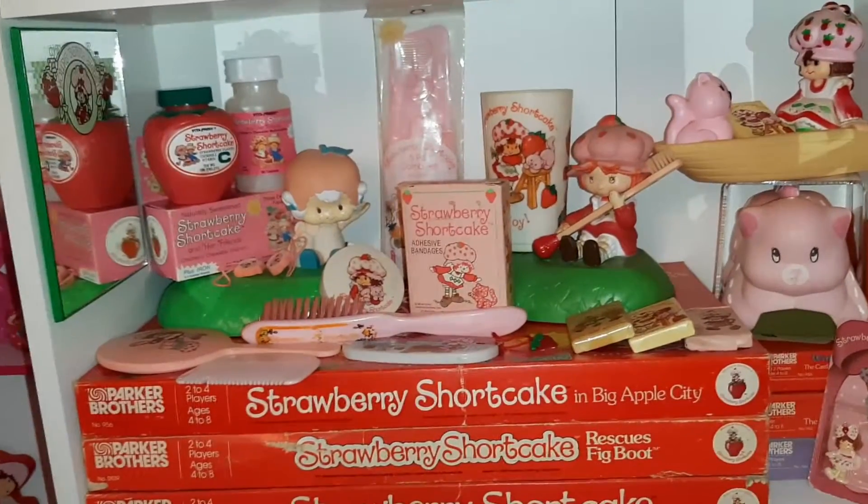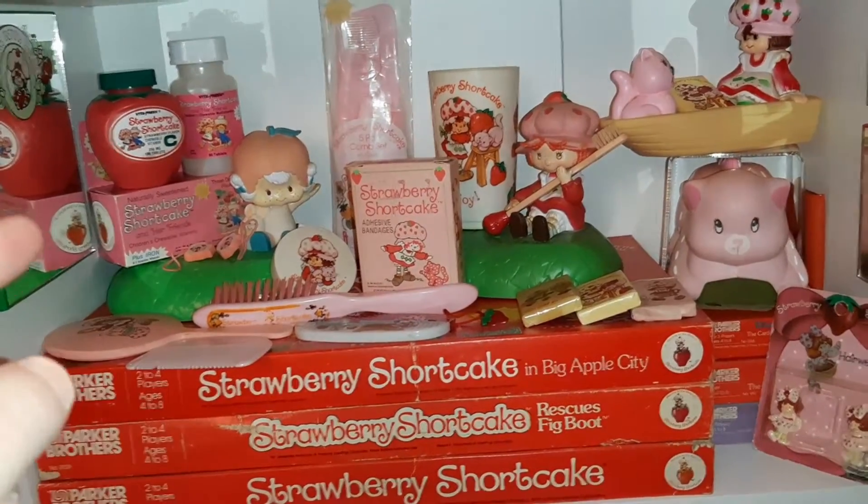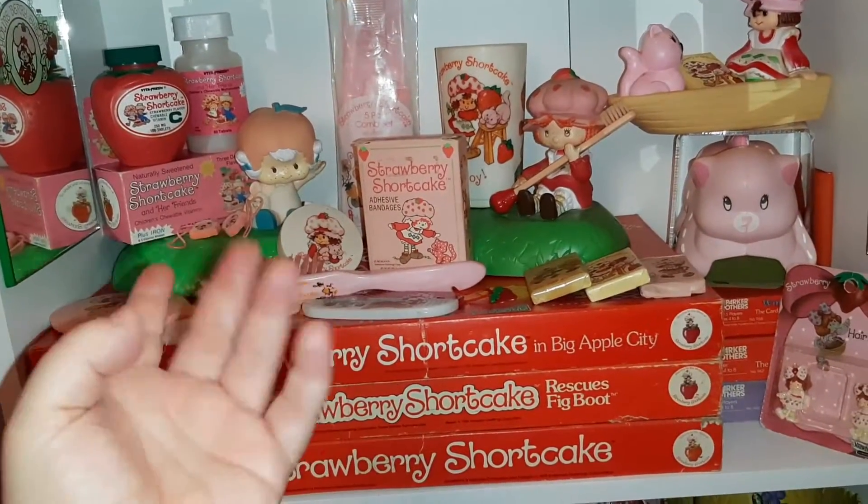I'll show you this whole shelf once I get it all done, but I thought you might want to see my little health and beauty stuff. Thanks for watching guys — make sure to comment, like, and subscribe and I will see you next time, bye!